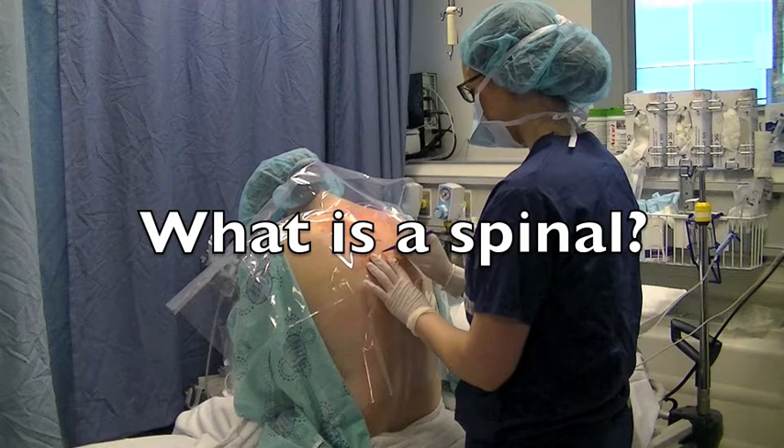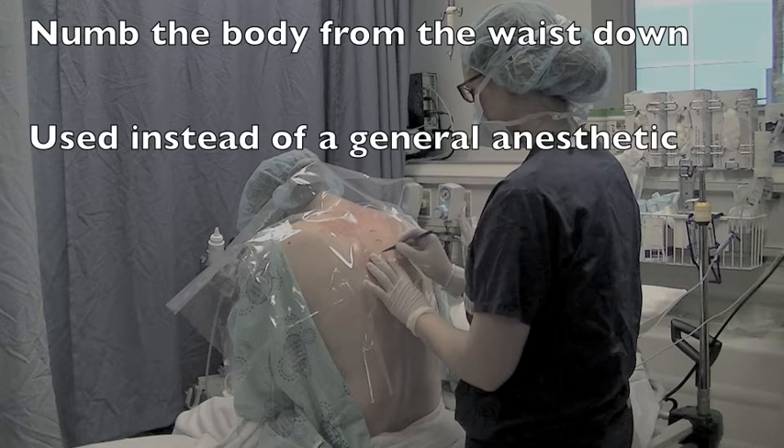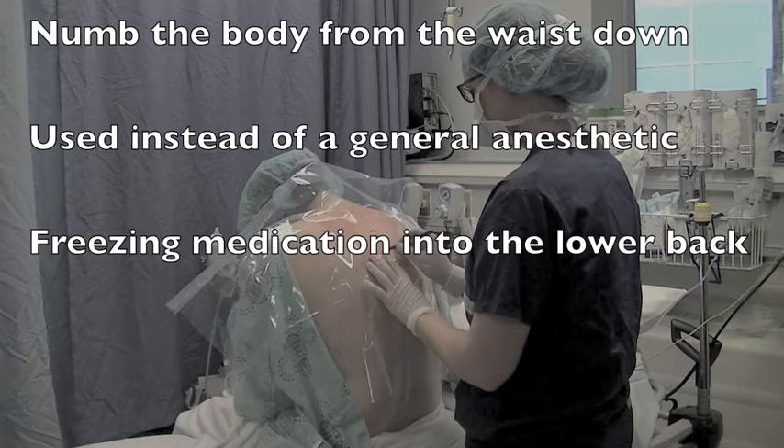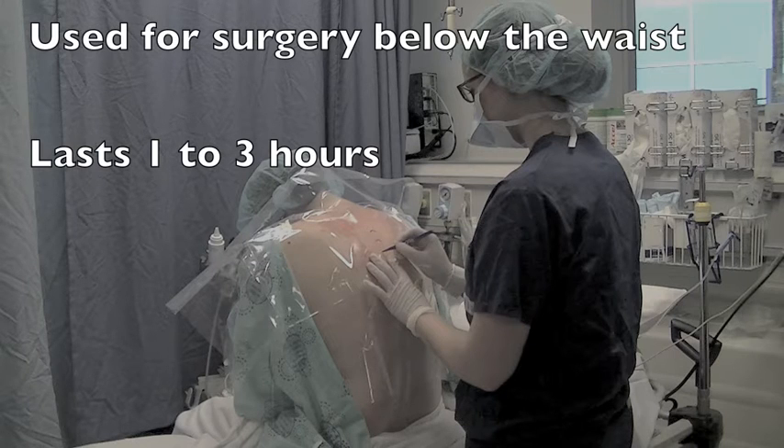A spinal anesthetic is a technique used to numb the body from the waist down to block pain during surgery. It is often used instead of a general anesthetic where you are put to sleep for surgery. It is performed by injecting local anesthetic or freezing medication into the lower back. It can be used for nearly any surgery done below the waist, and the freezing medication lasts for about one to three hours depending on the medication used.